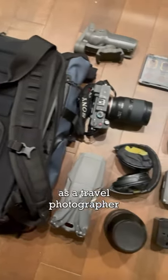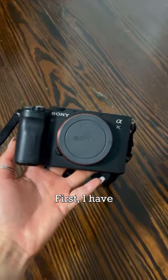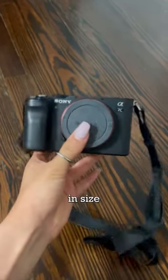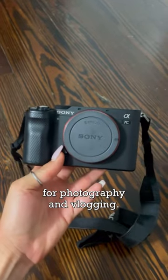What I pack in my very heavy camera backpack as a travel photographer and vlogger. First I have the Sony A7C, which is actually Sony's smallest full frame camera. It's extremely compact in size and it's perfect for photography and vlogging.